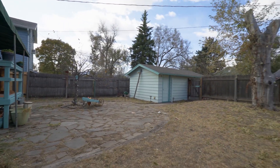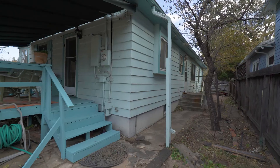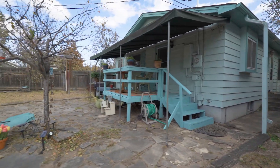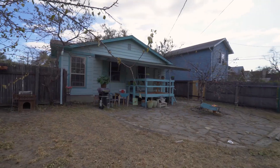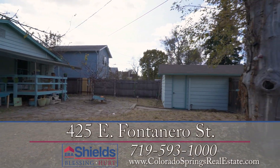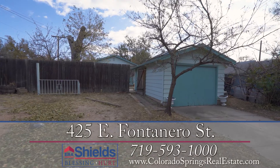Situated on a large lot with mature landscaping and big shade trees, including a peach tree, this home provides many areas of ideal outdoor living space. Also a huge plus is the one-car garage with access off the alley.